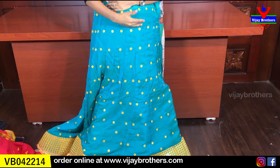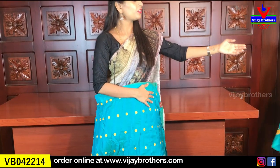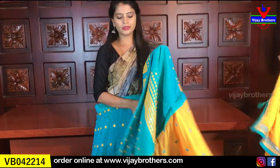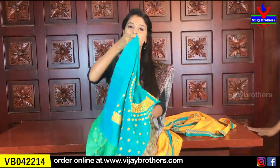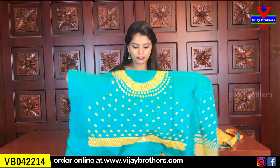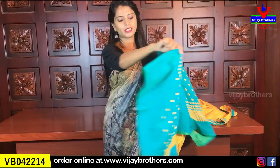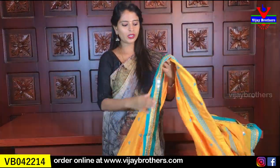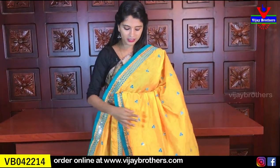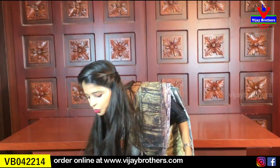This is a rama blue and yellow combination lehenga — complete and the same variety. The blouse is a very heavy work blouse; the front part is complete mirror work, very decent and neat. The price is ₹3,500.